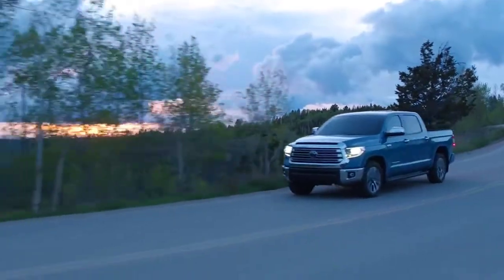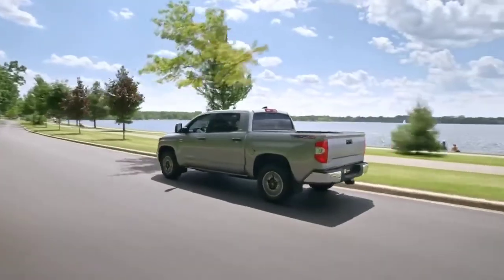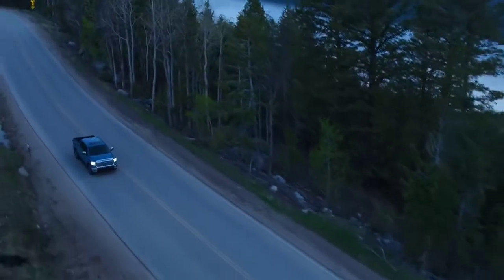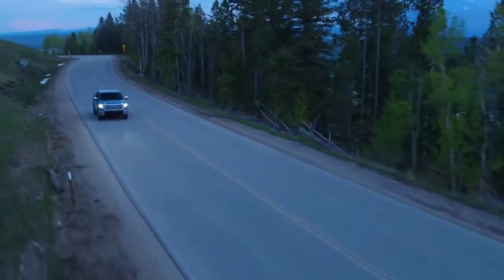With its tough work ethic and towing capability, it's no wonder that Tundra is still going strong after more than 20 years. This full-size pickup is designed to handle anything in its path, all while maintaining the...